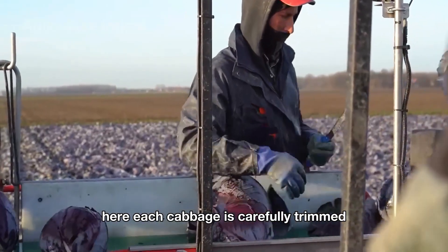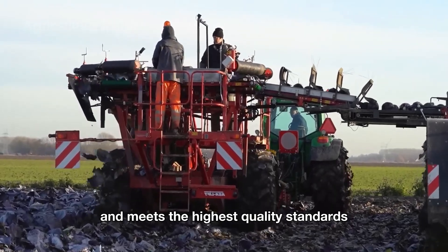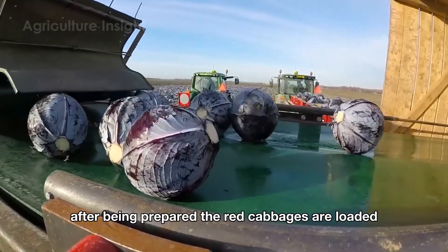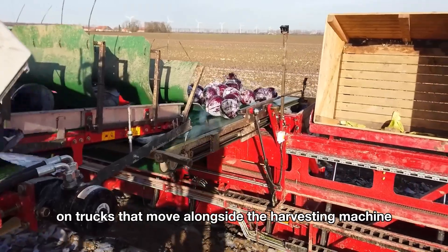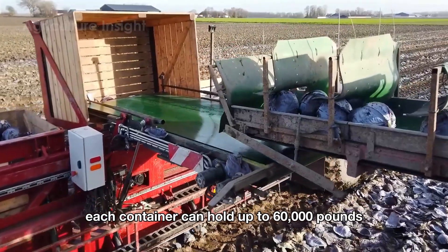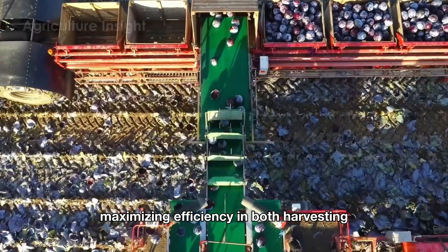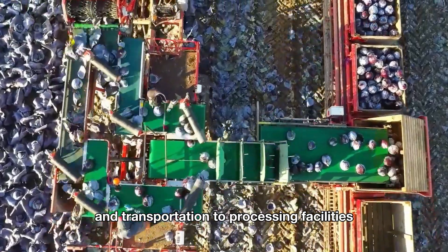Here, each cabbage is carefully trimmed again to ensure it has a neat appearance and meets the highest quality standards. After being prepared, the red cabbages are loaded directly into large containers on trucks that move alongside the harvesting machine. Each container can hold up to 60,000 pounds, maximizing efficiency in both harvesting and transportation to processing facilities.